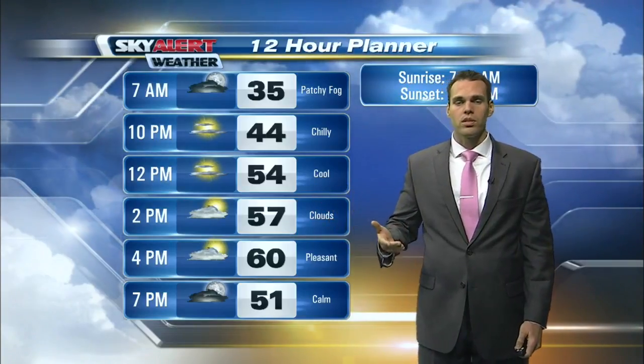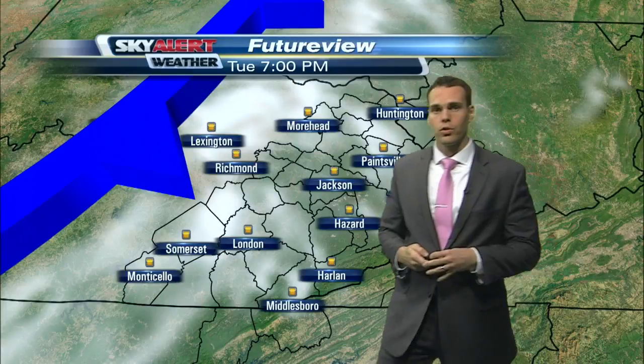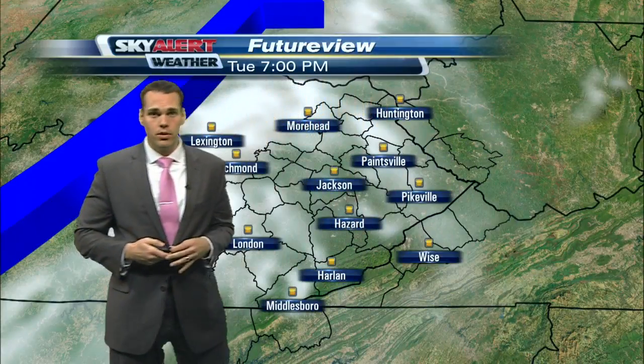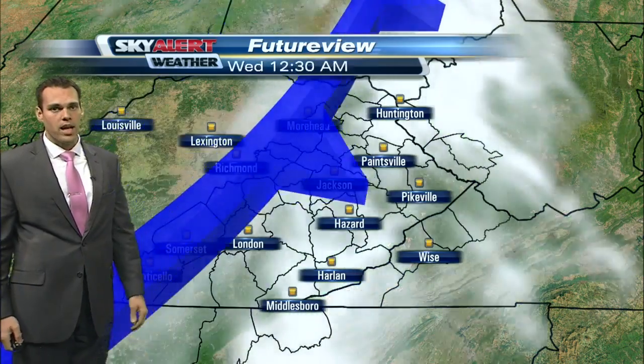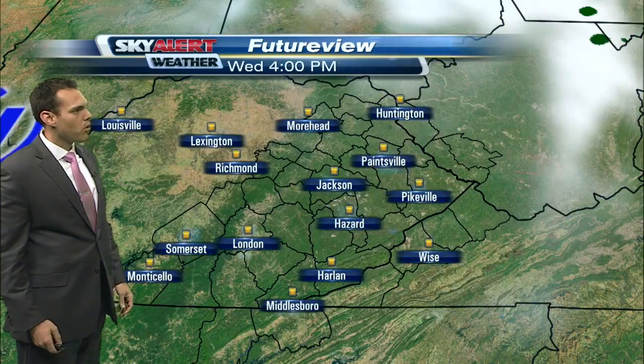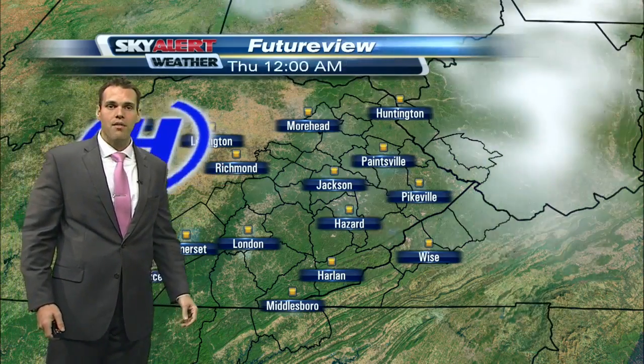As we get into tonight, temperatures are once again expected to fall back into the upper 30s and lower 40s. Looking at the next 48 hours, notice this cold front — it will continue to slice across the Commonwealth. As we head into tonight and early Wednesday morning, the cloud cover lingers around through Wednesday morning, but then we turn mostly sunny into Wednesday afternoon.